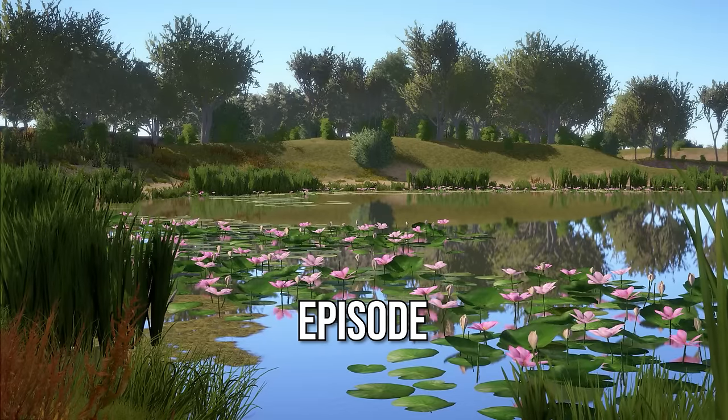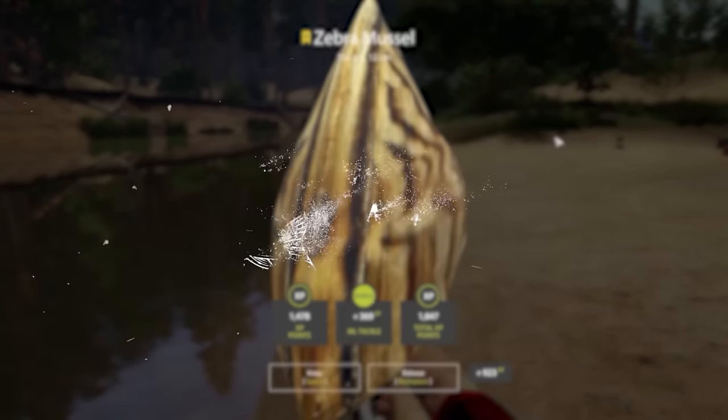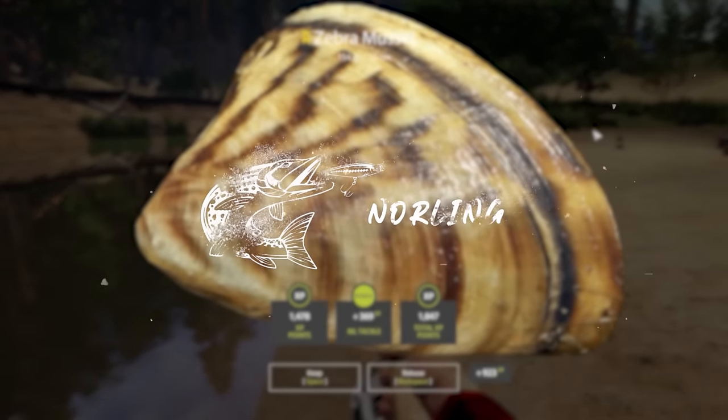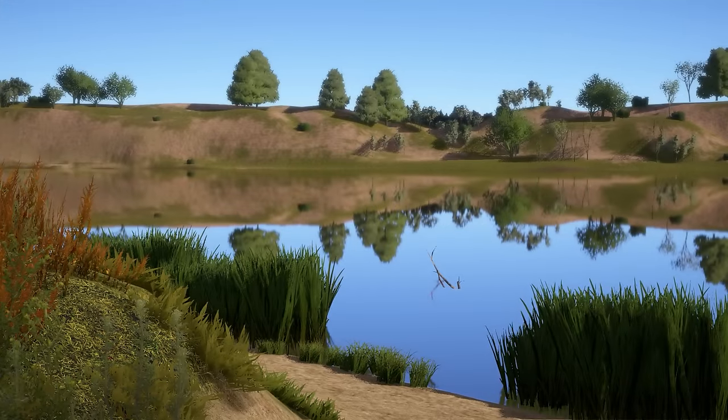Hello everyone and welcome back to another episode of my trophy log series. This is the series where we keep track of our most prized possessions. In the last episode we managed to catch a zebra mussel trophy in Winding Rivulet. In this episode we are heading to a new water body.